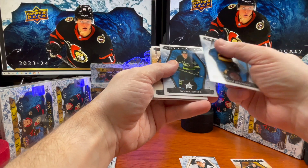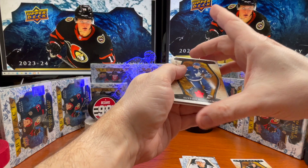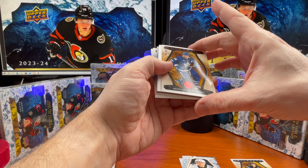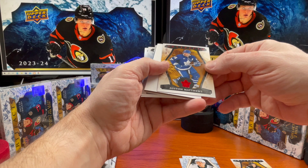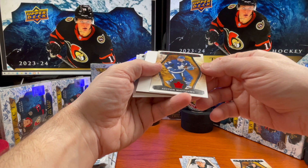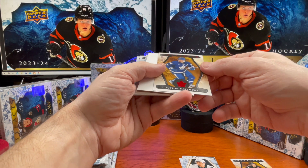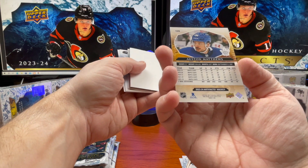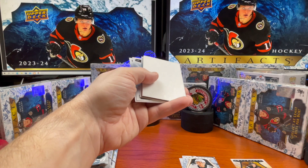Patrice Bergeron, Auston Matthews - boys on a tear - 44 out of 499. 34 would have been nicer but we'll take what we can get.